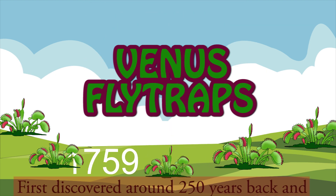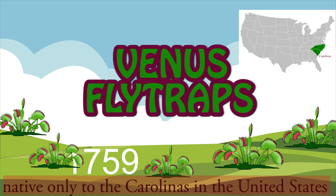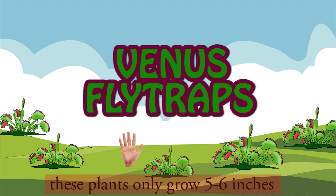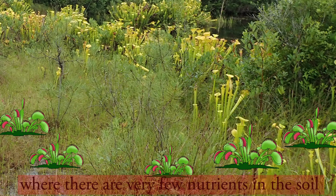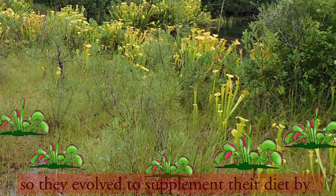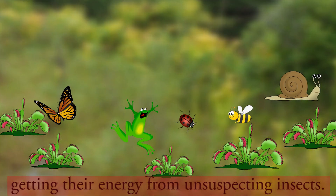First discovered around 250 years back and native only to the Carolinas in the United States, these plants only grow up to 5 to 6 inches. Carnivorous plants are generally found in places where there are very few nutrients in the soil, so they evolved to supplement their diet by getting their energy from unsuspecting insects.